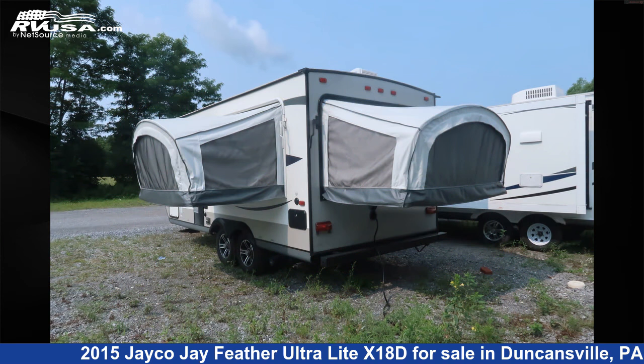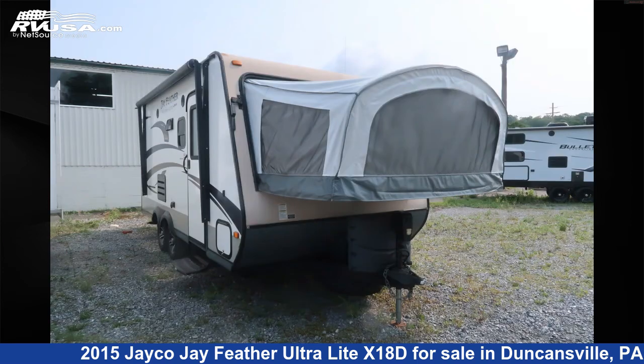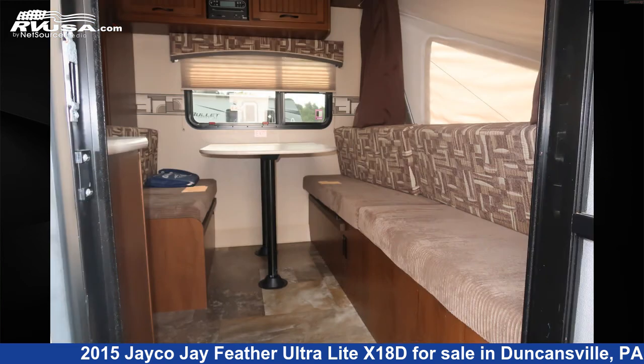This used Jayco is 20 feet 9 inches in length and features sleeps 8, LP detector, smoke detector, skylight, external shower, stove top burner, leveling jacks, TV antenna, DVD player, water heater, awning, and 48 gallons fresh water capacity.